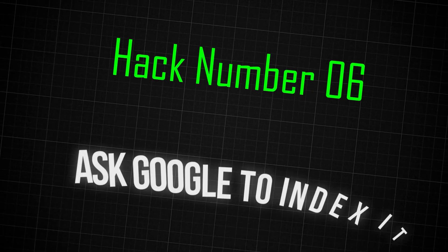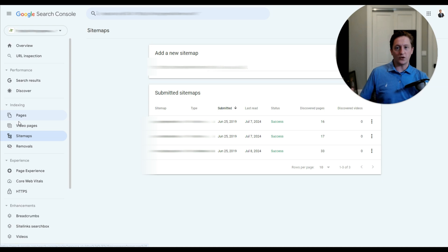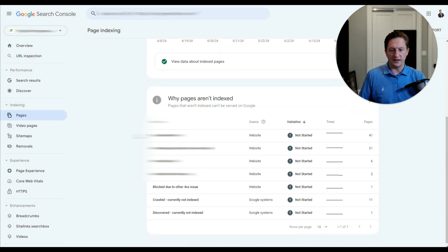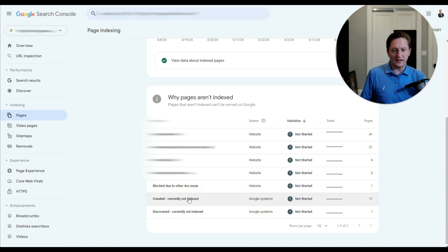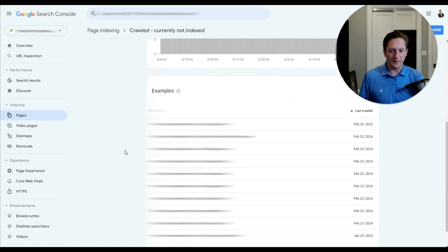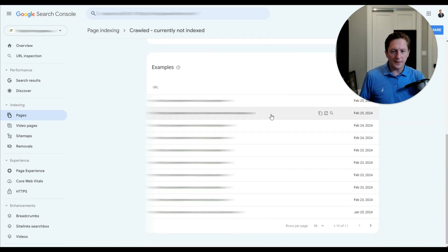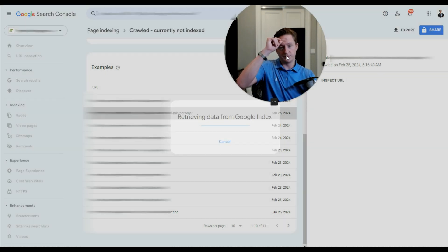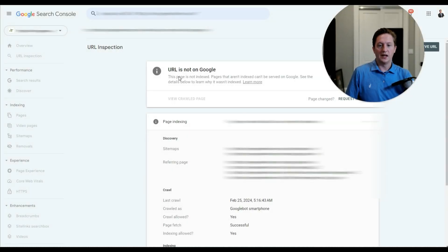Number six: just ask Google nicely to index it inside Google Search Console. Come into Search Console and find the page — I'll view pages that are not indexed. Google will tell us exactly why it's not indexed. I'll check 'Crawled, Currently Not Indexed,' which means Google has crawled the URL and decided it has no value for searchers — generally a pretty bad sign. We'll pick one of these pages and click Inspect URL. Google is saying it's not indexed, and if it's not indexed, it can't be served on Google.